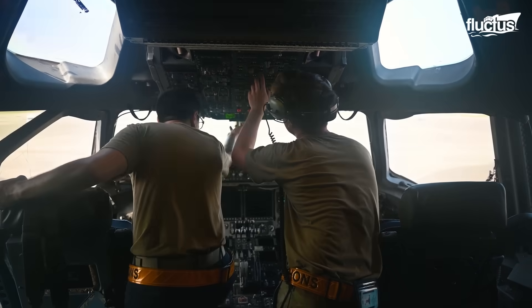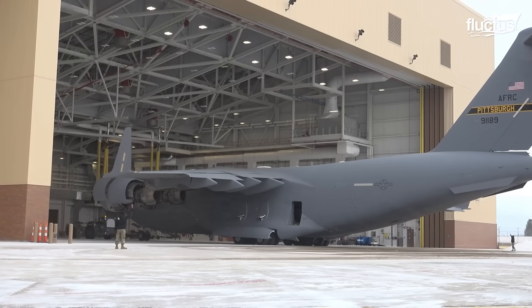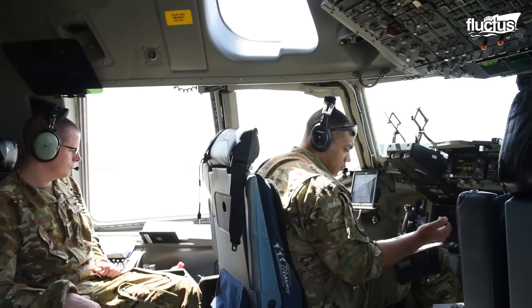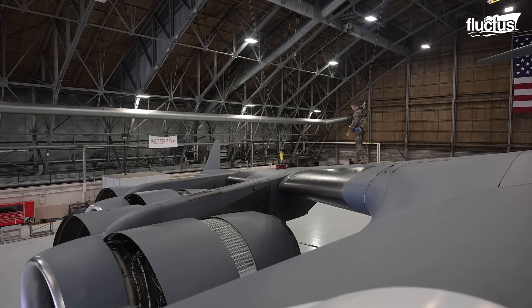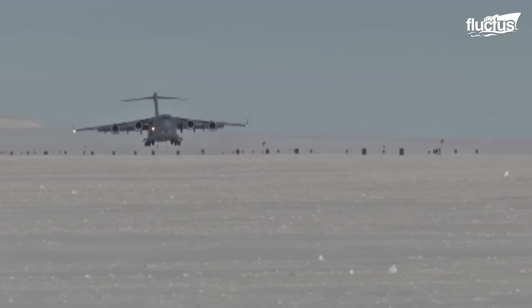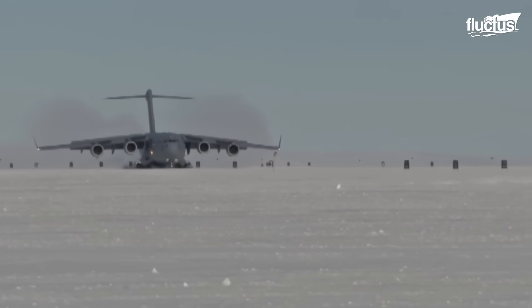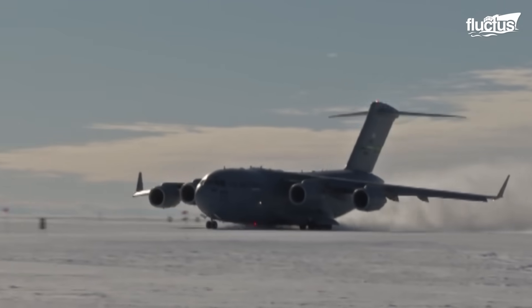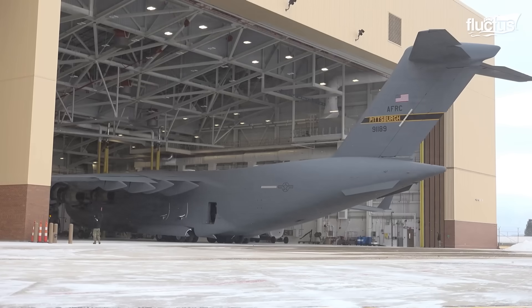Due to its size and sensitive onboard systems, the C-17 also requires large hangars to shield it from environmental elements. Introduced in 1995, it still contains critical systems that must be kept protected. Because it frequently operates from remote bases or underdeveloped airfields, the C-17 must be housed indoors whenever possible.